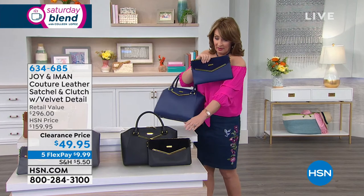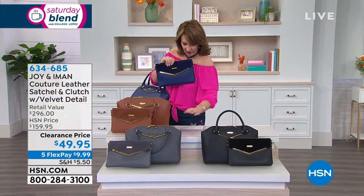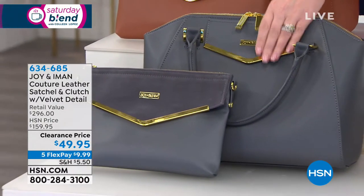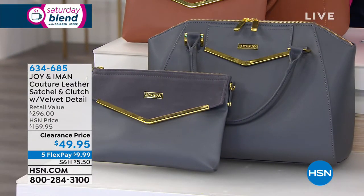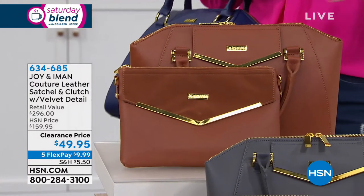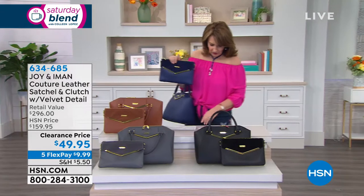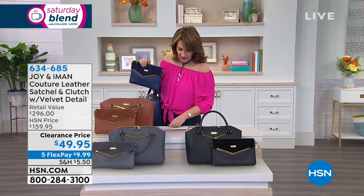Black, you can't miss — the black is gorgeous. We have a deep, beautiful gray. And we're calling this platinum — so this is deep platinum. And then look at the cognac. These colors are classy and beautiful. So cognac, platinum, black, or this beautiful navy.